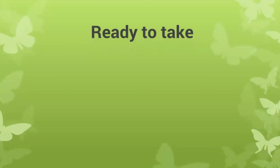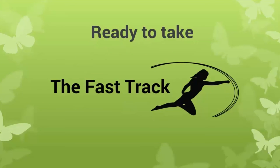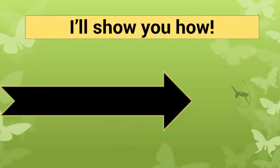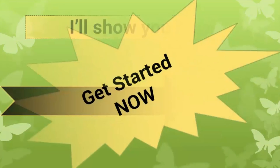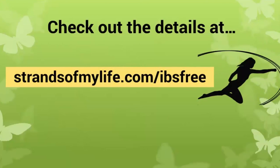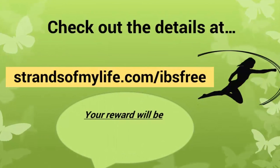I hope that has clarified the difference between the gluten and the fructans in wheat, barley and rye. Thank you for watching and goodbye. Ready to take the fast track to an IBS-free life? Get started now. Check out the details at strandsofmylife.com/IBSfree. Your reward will be a joyful, symptom-free life.